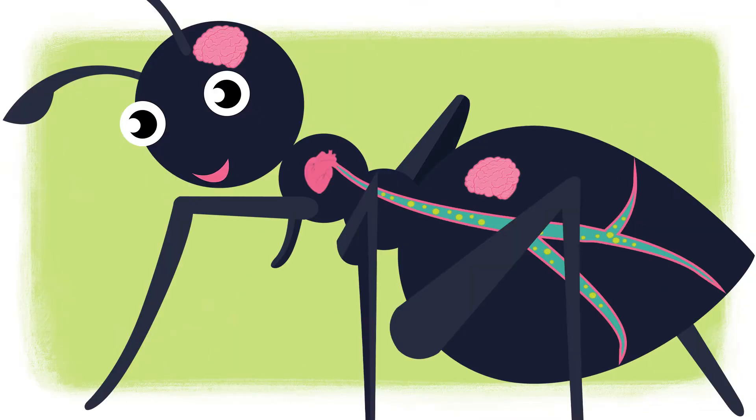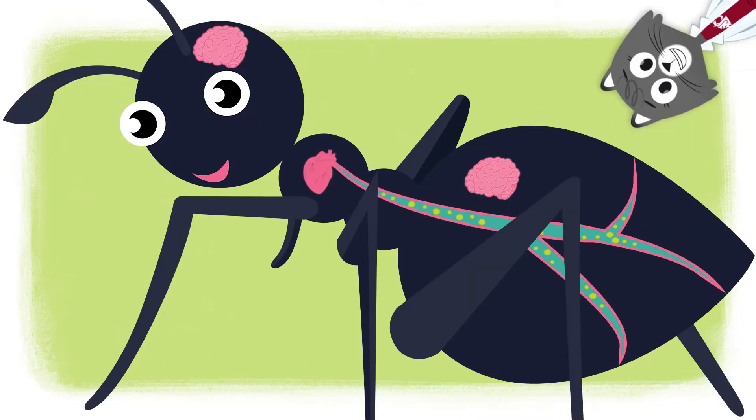taste and smell. While the brain receives messages, the insect's heart is pumping blood. Usually, the blood is green and flows through a tiny tube that runs along the insect's body, not far from the other ganglia.